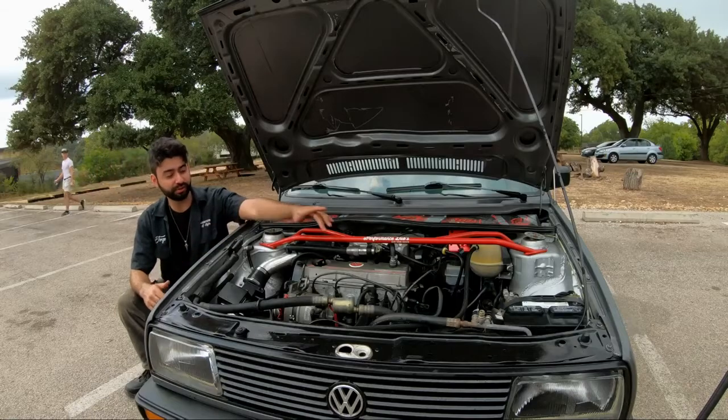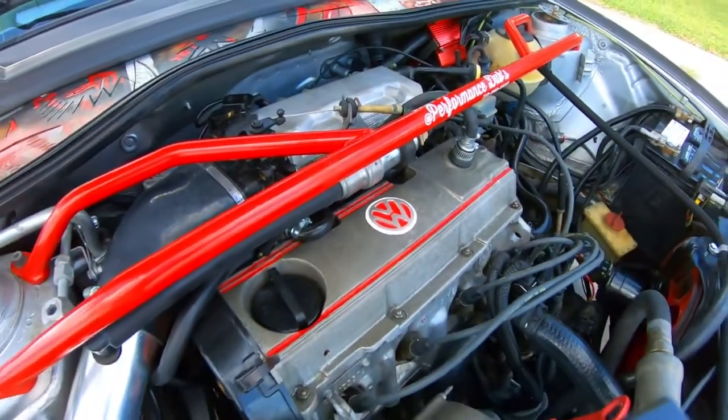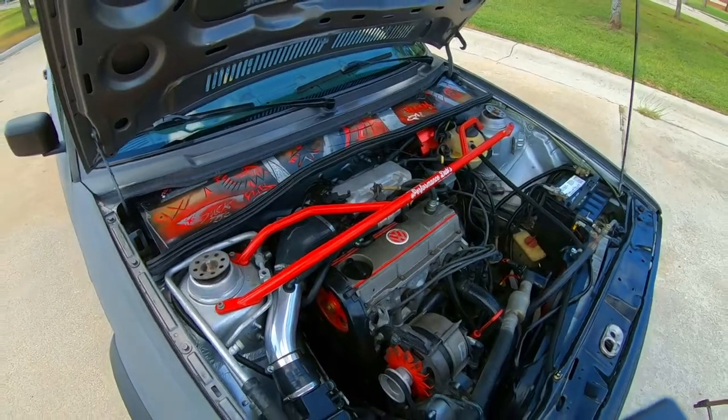This is a 1.8 single cam with 276 dual rate valve springs, TDI lifters, and you can actually rev it to seven grand with power steering and working AC.